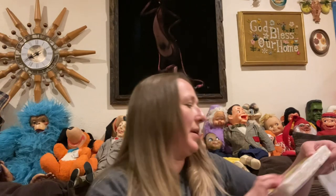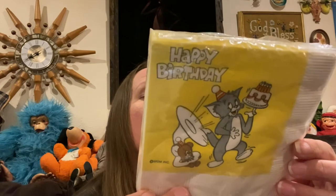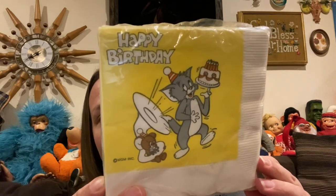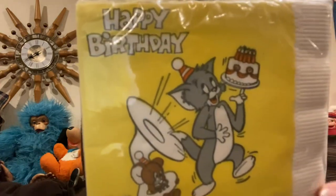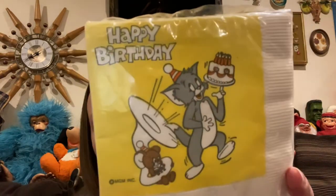I did pick up little Tom and Jerry napkins. These are MCMLXXXII, so I would assume probably the late 80s or early 90s. They are so cute — Tom and Jerry napkins still in the plastic. If you're going to have like an 80s or 90s birthday party, those are perfect.